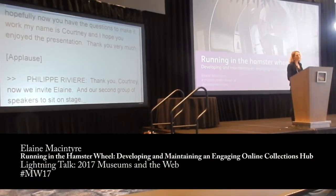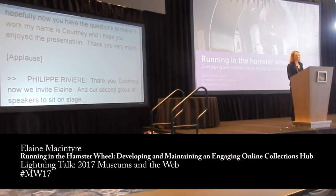Hello, my name is Elaine McIntyre and I'm the Digital Media Content Manager at National Museum of Scotland.